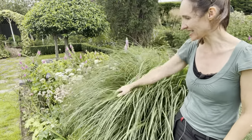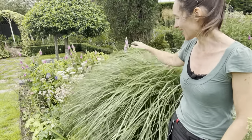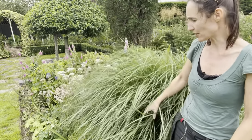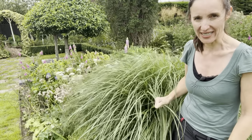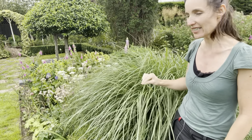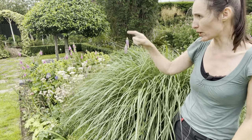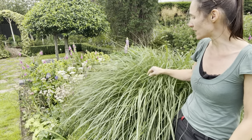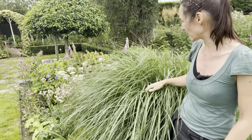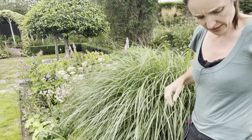One of the nice things about grasses - particularly on a windy day like today - is that they add movement to the garden. They rustle in the wind, add a bit of noise, and are very good at combating wind without being flattened. This next one is a Miscanthus - one of the very best ornamental grasses, with lots of different kinds. This one is called Miscanthus yakushima dwarf, so it's meant to be a slightly smaller Miscanthus. It's got a nice white stripe up the leaf.